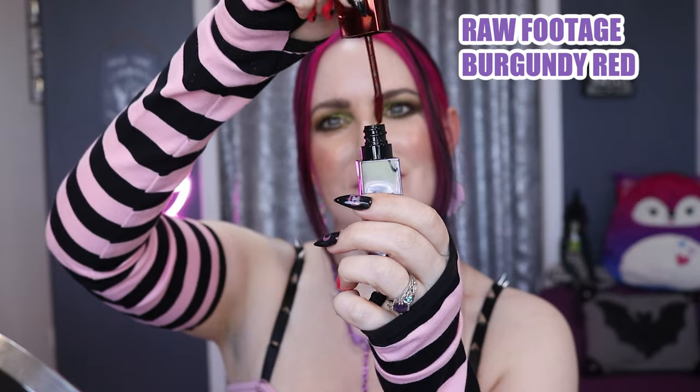This is Raw Footage, which is a Merlot red. I love deep red hues like this — I think they are stunning, like a deep burgundy color.